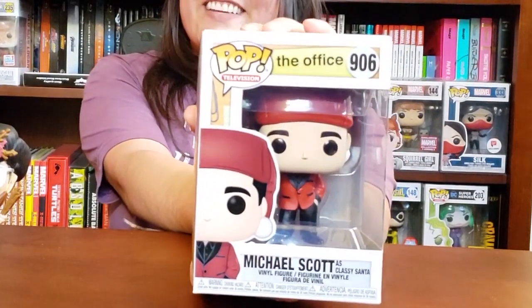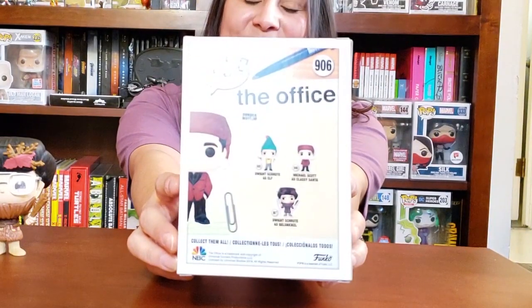I thought that was it for today, but wait — I have another pop! Oh my god, surprise! I'm super happy. Okay, so this is the second pop my husband picked up for me — he psyched me! I thought he didn't pick this one up, but this is actually Michael Scott as Classy Santa. I swear this was a complete surprise. I thought he only picked the one up for me. Of course, this is the collection set he comes in. I'm so happy I got two pops today. Just like all the other Office pops, this one also has a message.